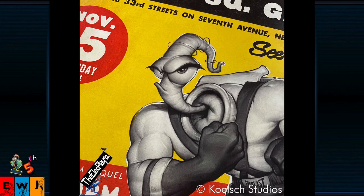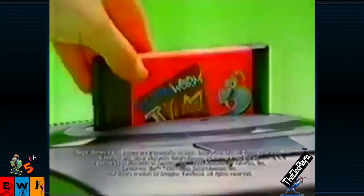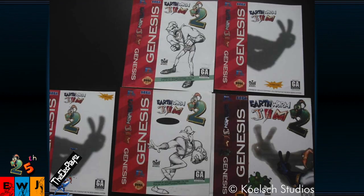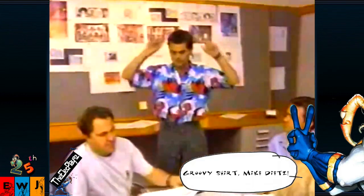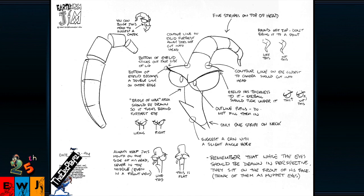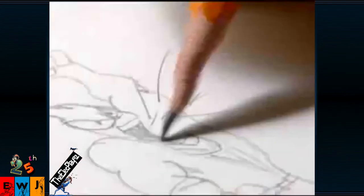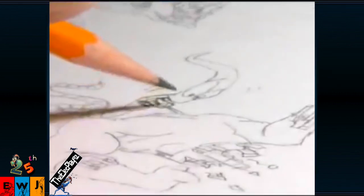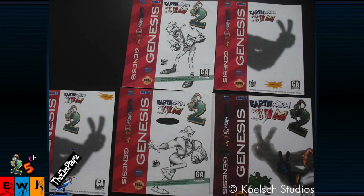Boxing Jim was inspired by the never-before-seen Earthworm Jim 2 cover art designs Michael pitched to Playmates Toys, the original publishers of Earthworm Jim 1 and 2, way back in 1995. Preparing for the launch of Earthworm Jim 2, Michael designed a series of three white comprehensive layouts that were simple, funny, and a little edgy to stand out on the shelves of video game stores. A comprehensive layout is the page layout of a proposed design presented by the artist to a client, showing the relative positions of text and illustrations before final content is decided. It serves as a draft of the final layout and, if approved, is used as a guide for further design changes and ultimately production.